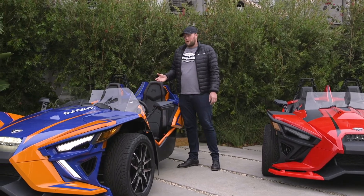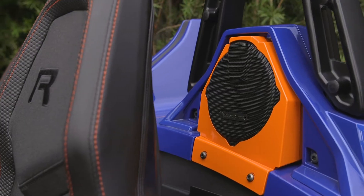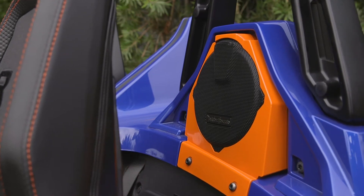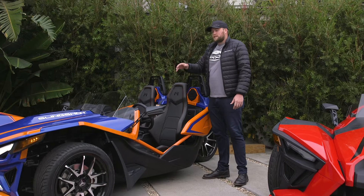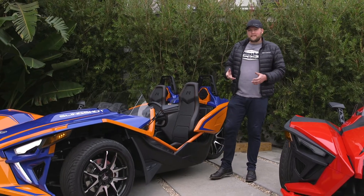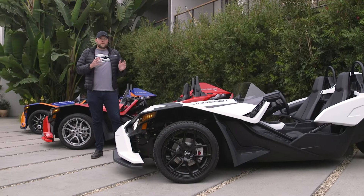One of the coolest new accessories we have for 2021 is our Stage 3 audio kit - that's two 6.5-inch rear Rockford Fosgate speakers with awesome color-matched paint to whatever custom paint you want to do on the vehicle. It really completes the entire audio package. It actually doubles the output from 100 to 200 watts and gives you that full concert experience.